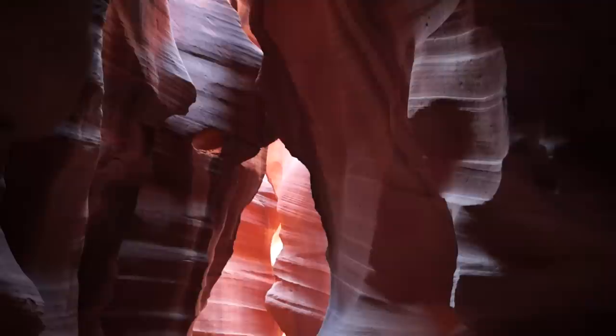All video clips are from the Lower Canyon because while the Upper Canyon has more incredible views and formations, the tour was very crowded and noisy.